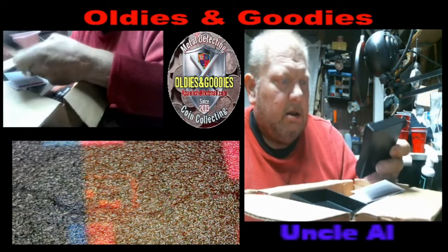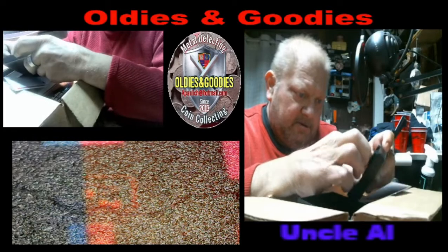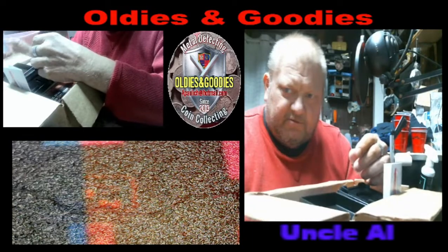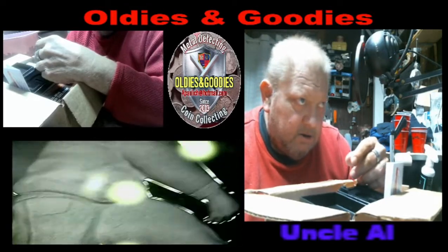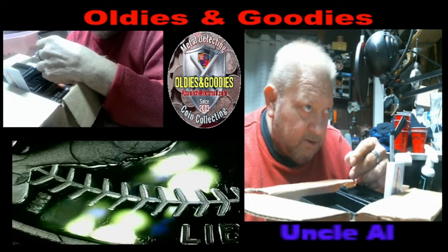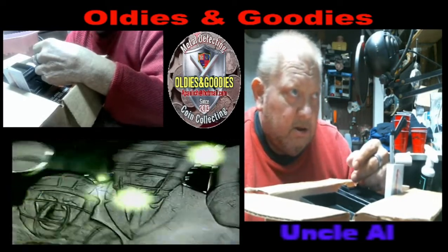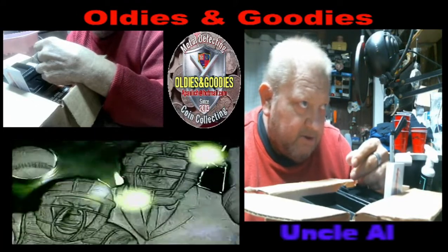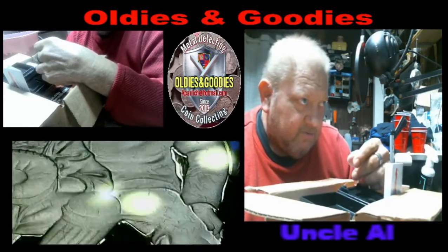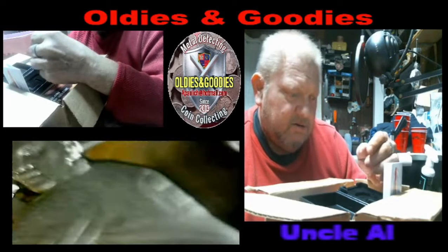Hey, hello everybody! Just came in the mail today — this is from the United States Mint. This is the 2022 Negro Leagues Baseball silver proof. That guy, it's realistic Liberty. Everybody's got a face mask on. One dollar, instead of written out 'one dollar' — that's unique. That's the one dollar, ninety percent silver.